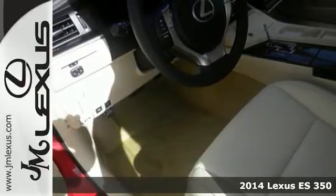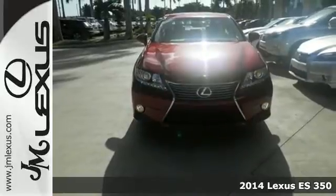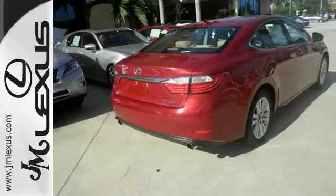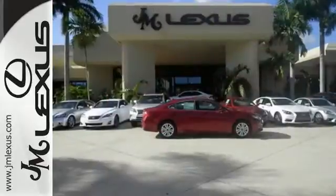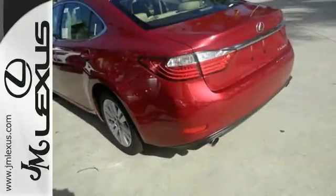Here's a 2014 Lexus ES350. Haul your most precious cargo in this beautiful sedan. Passengers will enjoy the amount of legroom they get and the view from the power moonroof as you enjoy the power of the 3.5-liter V6 engine.